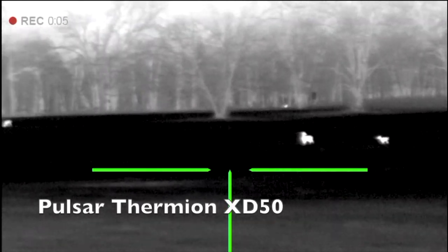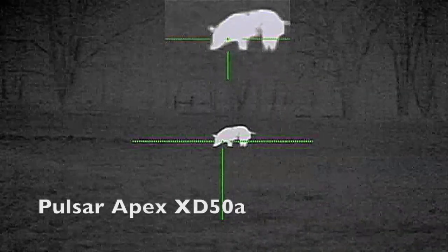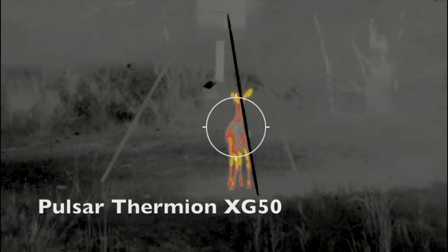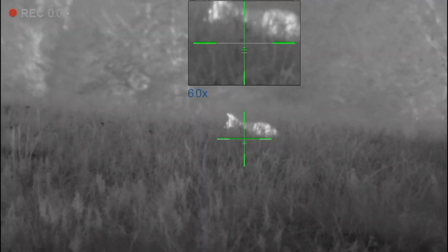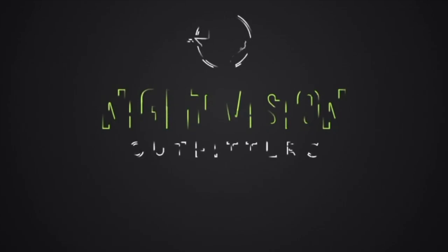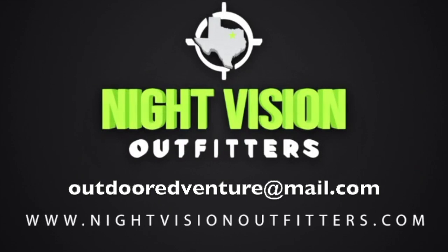My biggest advice for first-time thermal shooters is to spend more time in the field and just observe the animals and their nature. They all move just unique enough that if you watch this video over and over again, or spend more time in the field, you'll be able to learn and identify each species. Share this video with your new thermal hunting buddies. If you have any suggestions or advice, please comment below. If you're interested in getting into the thermal market, please contact me at the email below. And as always, stay tuned for my next adventure.